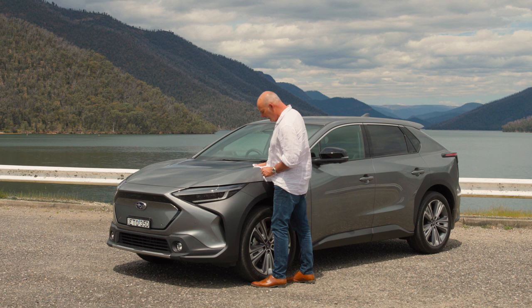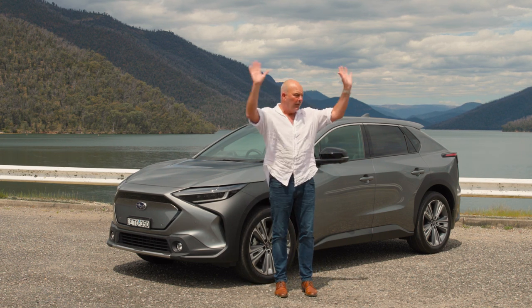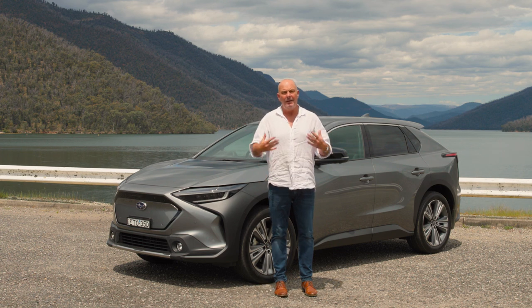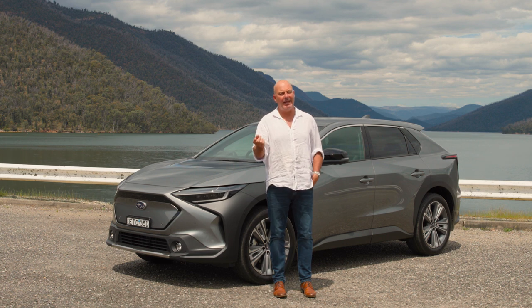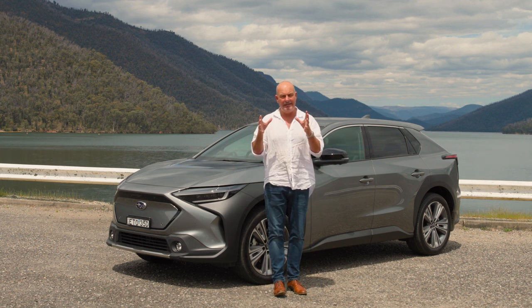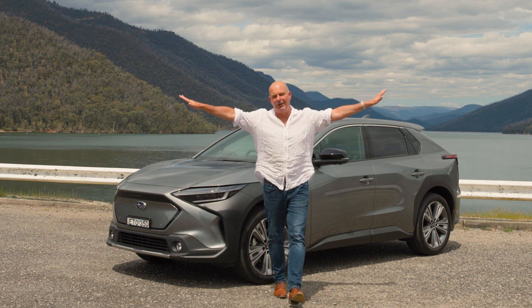So shiny. Note to self — Talbingo, perfect spot for a detour. And this whole Snowy Scheme is incredible. Power. Now to Wagga. Haven't been there either, and we're going to get a different form of power there. You'll see. There's a clue.